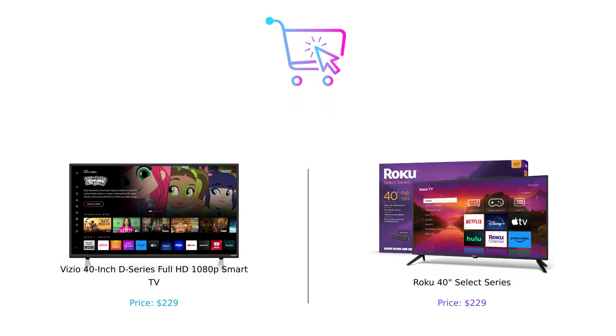So there you have it, smart shoppers. Both the Vizio D Series and the Roku Select Series have their strengths. Vizio shines in gaming and picture uniformity, while Roku excels in streaming and user customization. Which one should you buy? Well, that depends on what you value more. But one thing's for sure, both will make your TV nights epic. Don't forget to like, subscribe, and leave a comment about which product you prefer and why. Product links are in the description. Until next time, stay smart and happy shopping.